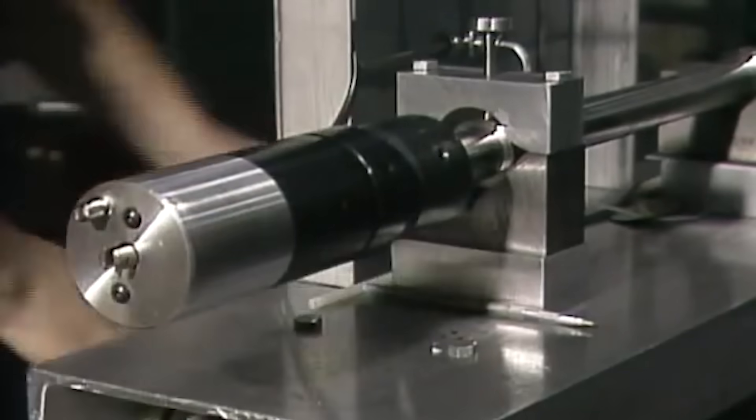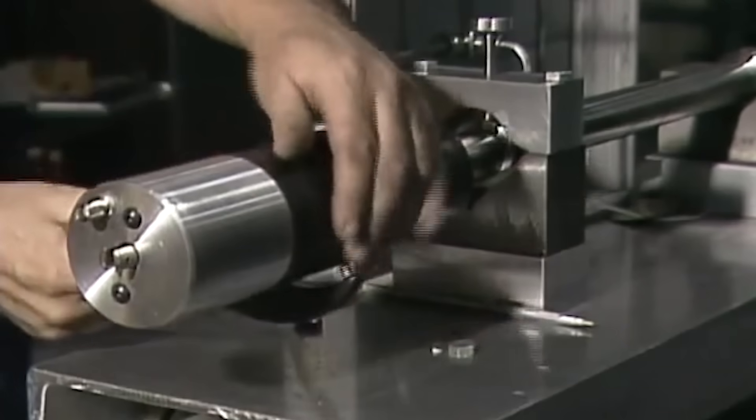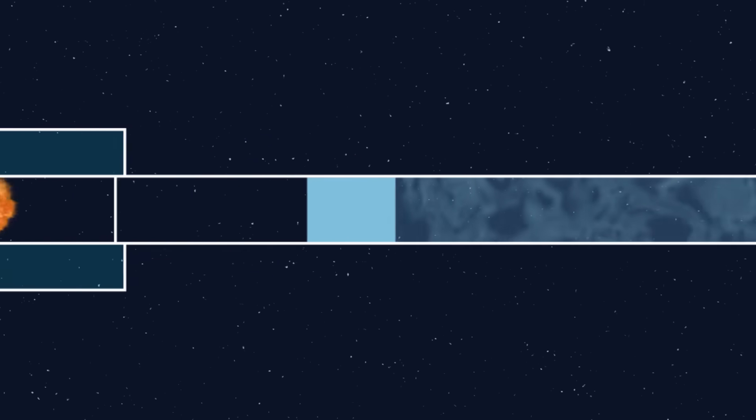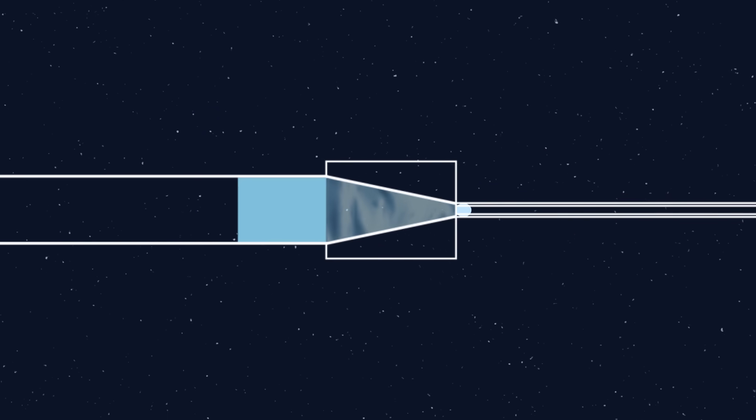Since a typical firearm can't generate orbital velocities, scientists back in the 60s invented something called the light gas gun. This works by using an explosive charge to move a piston and compress a sealed chamber of gas.